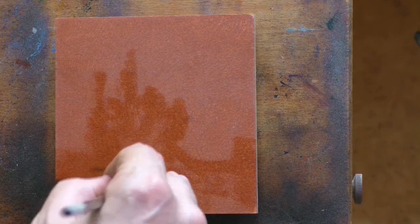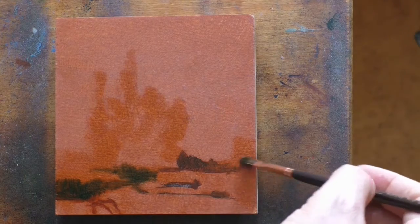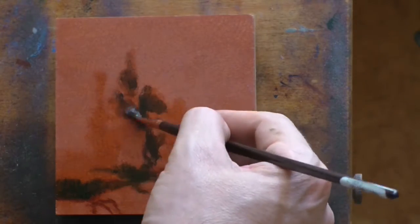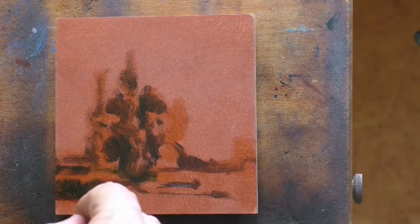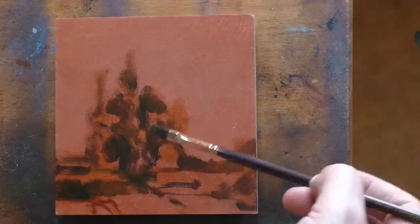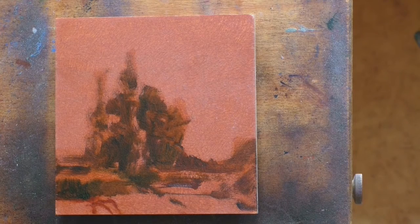Camille Corot is not technically a tonalist. He's what's called a Barbizon painter. But if you want to be honest, he's really just one of a kind. No one else was painting like him at the time unless they were setting out to make copies of his work or to basically appropriate his style. It wasn't like he came from a school of people painting like Camille Corot. But I include him in the tonalist canon because he's really the first major step that landscape painting made towards tonalism.